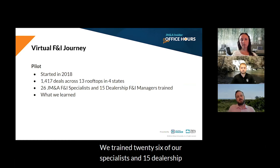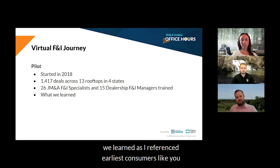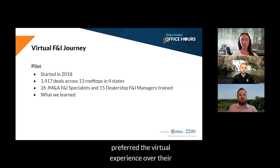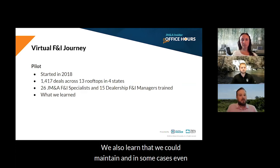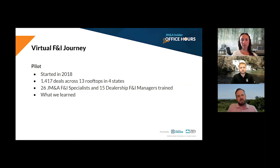We trained 26 of our specialists and 15 dealership F&I managers on the process throughout our pilot. And what we learned is consumers liked it. We actually surveyed every customer that went through that process, and over 80% of consumers said that they preferred the virtual experience over their traditional experience they'd had previously. We also learned that we could maintain — and in some cases even increase — F&I performance in those stores without physically being in the office with the customer.